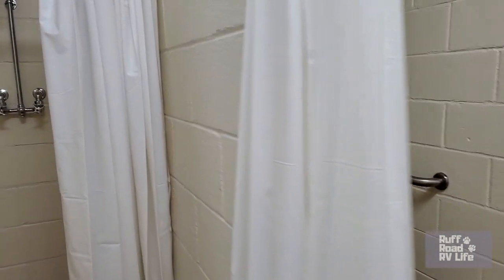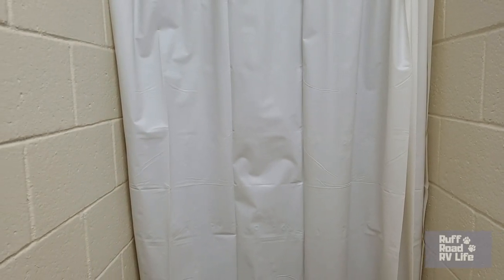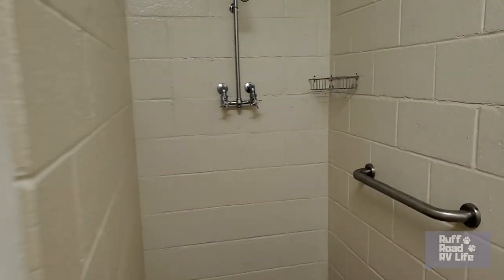You ever go to a park and see those curtains that just quite don't fit? Yeah. I used this one.